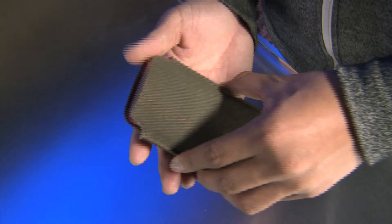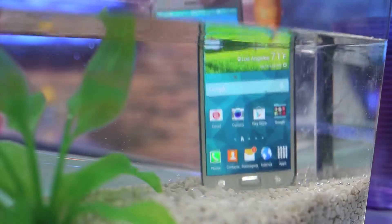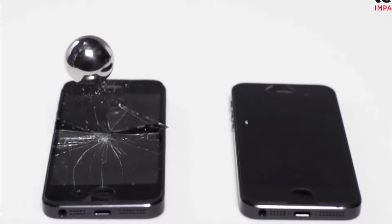A case is your first line of protection, then your phone's manufacturer's warranty. It'll cover defects, but not the stuff you do to it. That's where extended warranties come in.